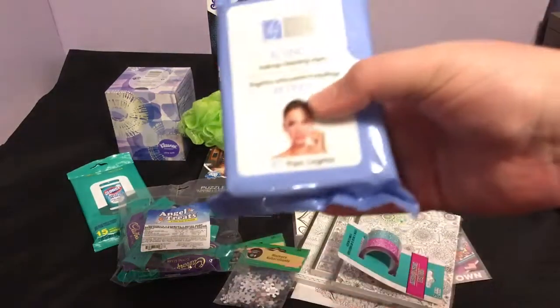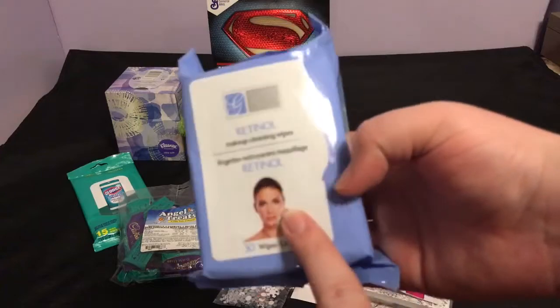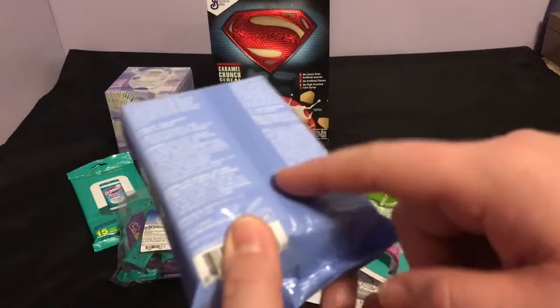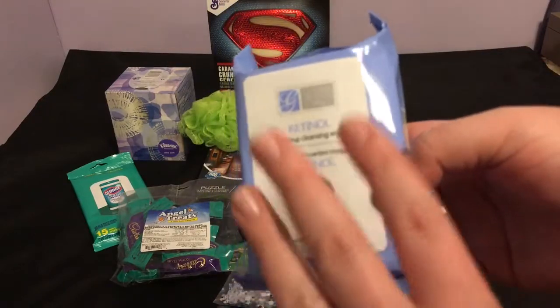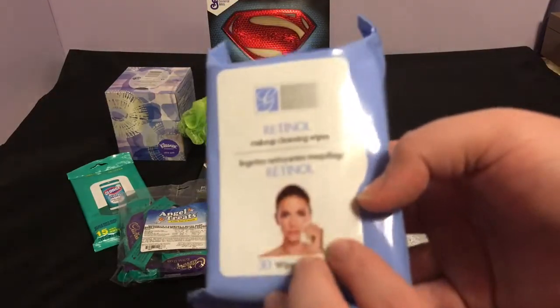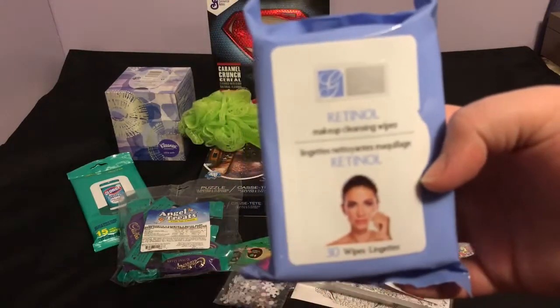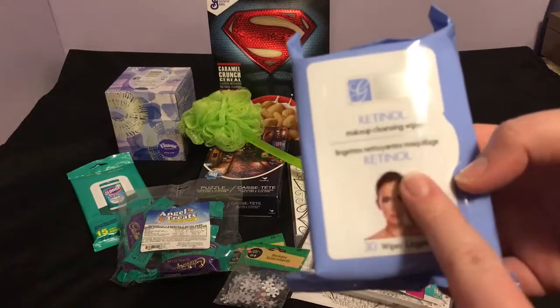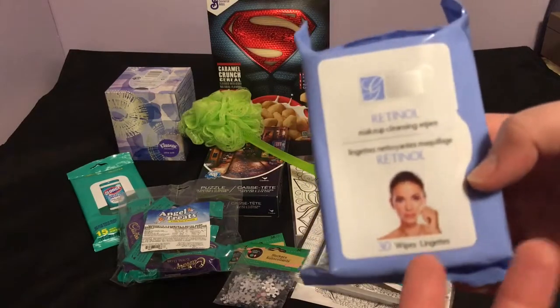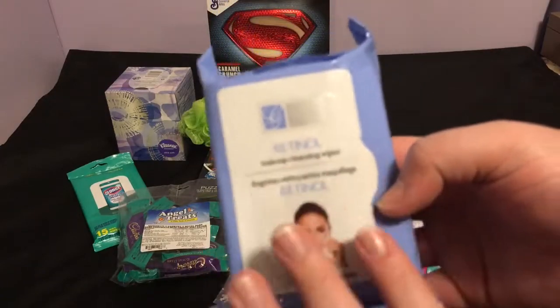I picked up another pack of the Global Beauty Care retinol makeup cleansing wipes, 30 count. I like the retinol over the collagen. I mainly use these to clean up my vanity area while applying makeup — on my hand or on my little palette. I actually use a saucer from a cup and saucer to mix. If push comes to shove I'll use these on my face and they don't really bother me.